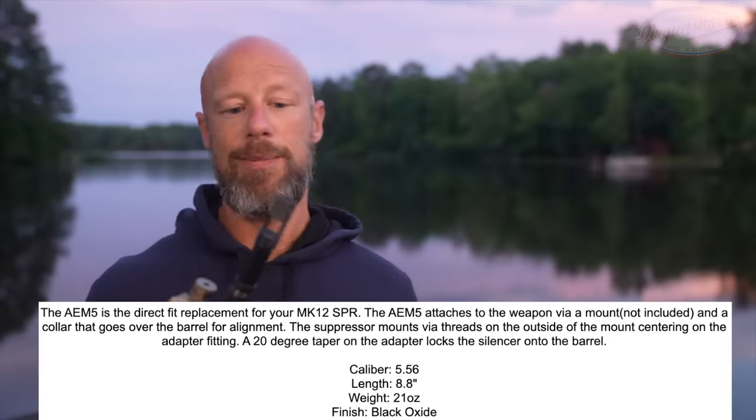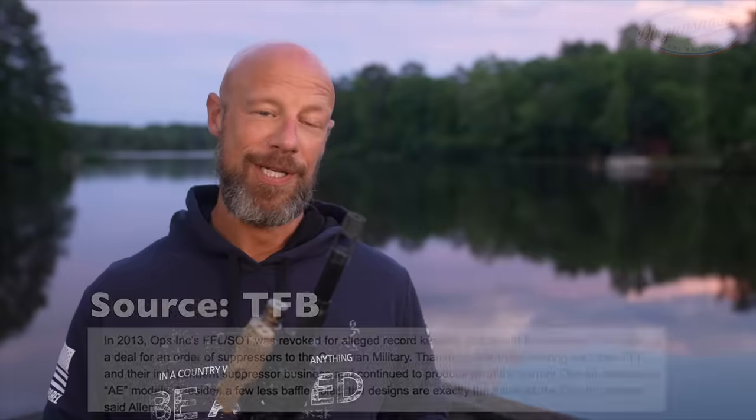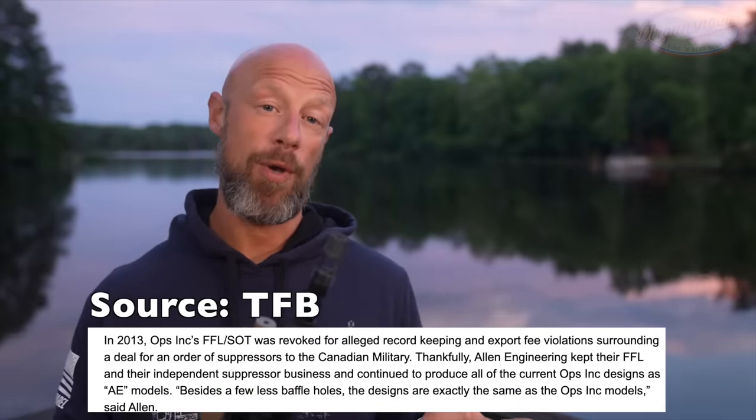We're not going to do the actual attachment here on YouTube because of content policies, but basically you need to have this collar here — it's called the Ops Inc. collar. Why am I calling it the Allen Engineering versus the Ops Inc. suppressor? Ops Inc. was really interested predominantly in selling this to the military, not so much to civilians. Eventually, according to the ATF, due to poor record keeping with their FFL and SOT, their FFL and SOT were both revoked. The folks at Allen Engineering, who partnered with them for the development of the silencer, were able to keep their FFL and SOT. Now they are the current manufacturers of this system.